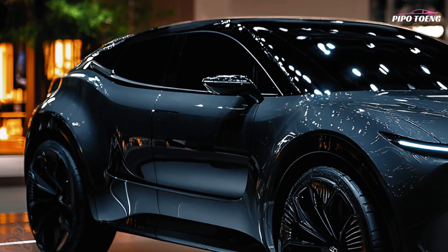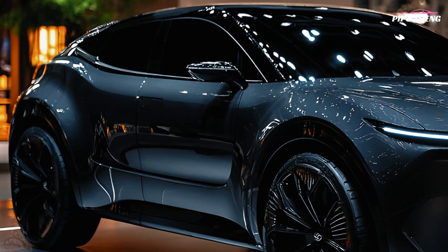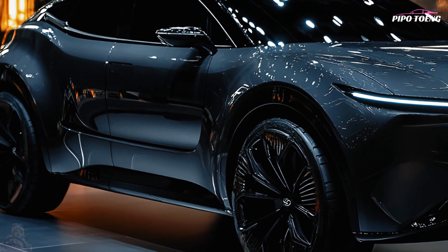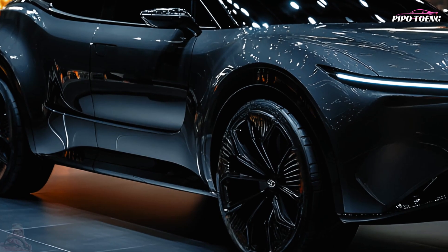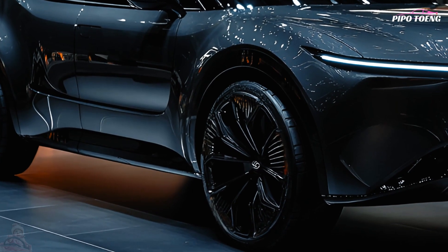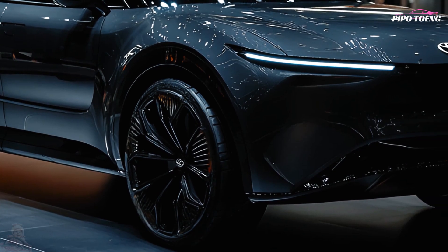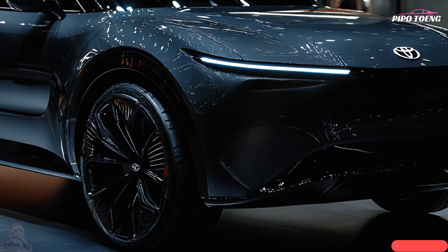A dramatic redesign gives the 2025 Toyota Harrier elegance, smart technology, a clean modern look, and more practicality. Luxury SUV buyers seeking comfort and performance choose the Harrier for its premium feel and gorgeous design.